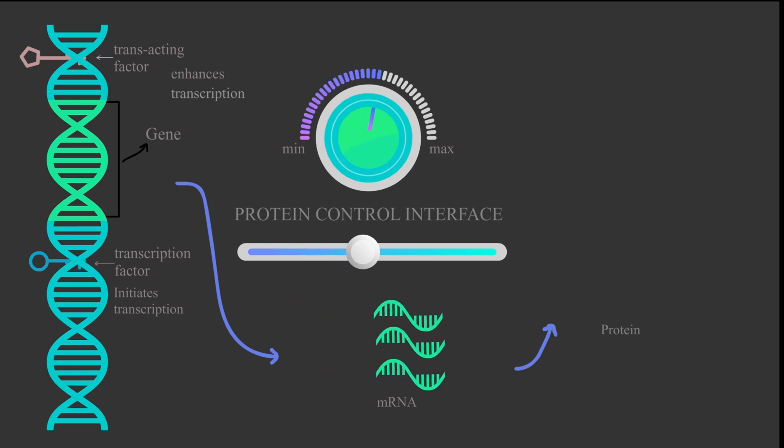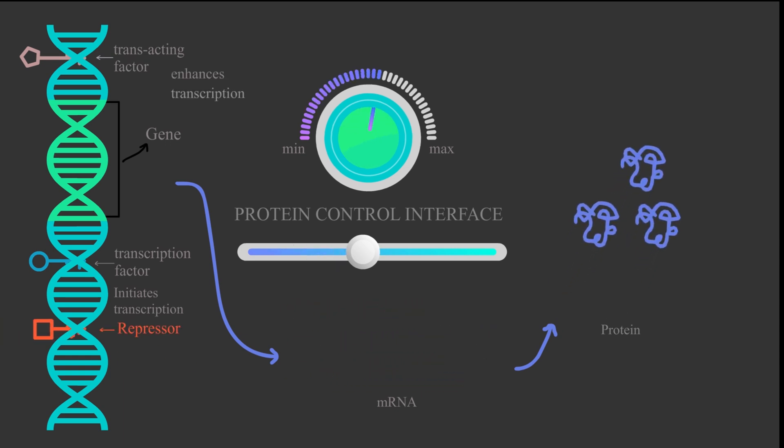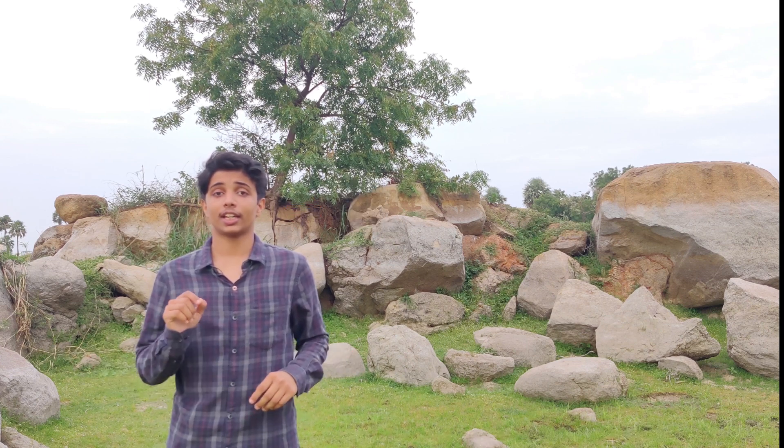Proteins which initiate, enhance, or even repress transcription attach to non-coding regions of DNA, and not the coding ones. Our non-coding DNA has also done some way cooler stuff in the past. Ever wondered why we don't look like apes? Well, the credit could possibly go to our non-coding DNA.